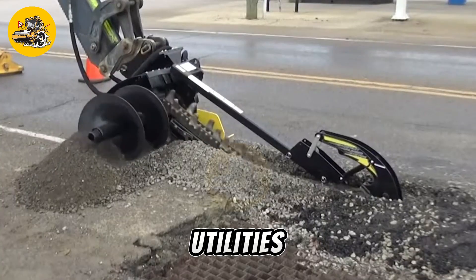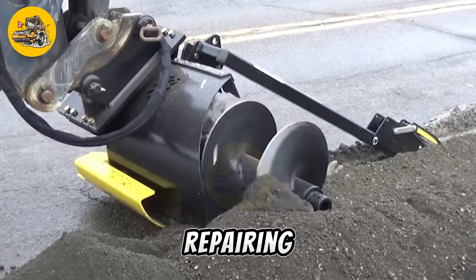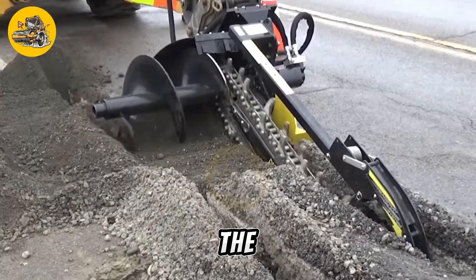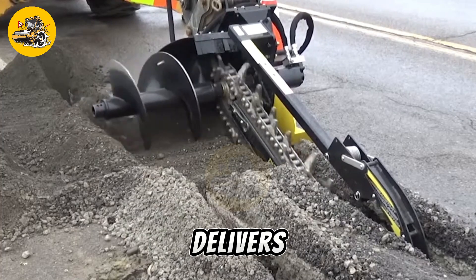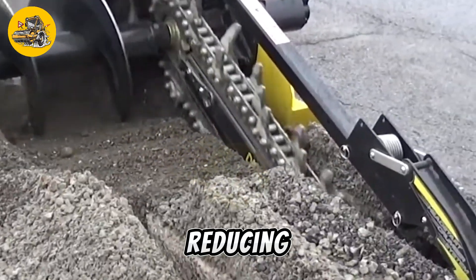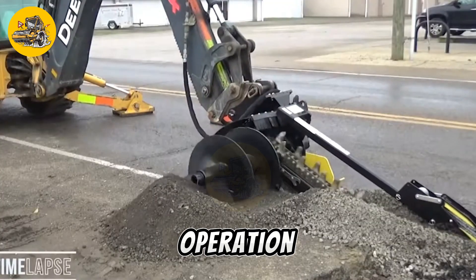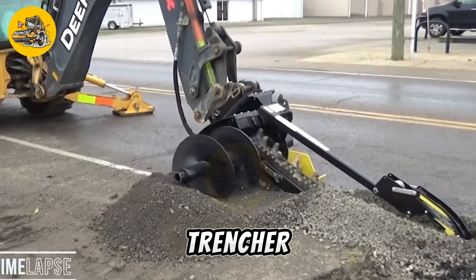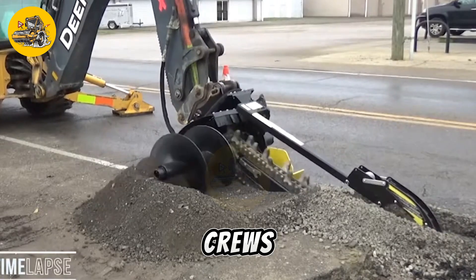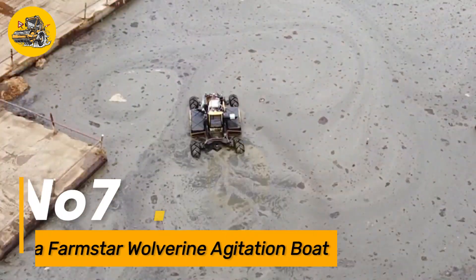Such as laying underground utilities, installing drainage systems, or repairing pavement surfaces. Equipped with powerful engines and hydraulic systems, the BRAD 35.3 delivers high performance and efficiency on the job site, reducing manual labor and enhancing productivity. With its rugged construction and reliable operation, this road trencher is a valuable asset for contractors and road maintenance crews seeking to streamline their operations and deliver quality results.